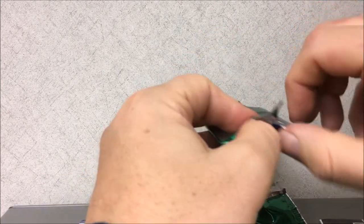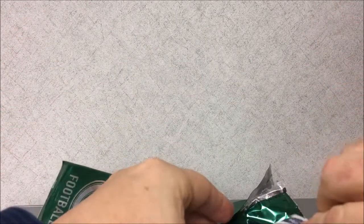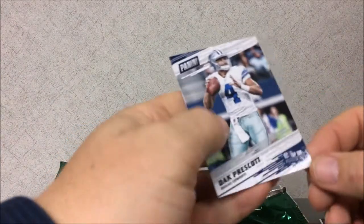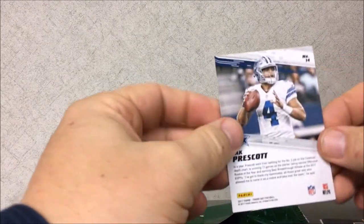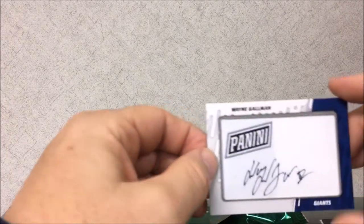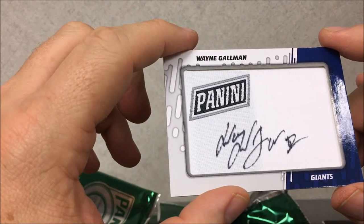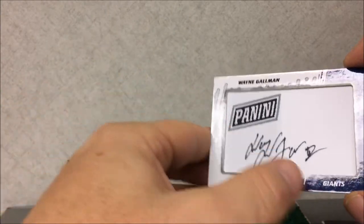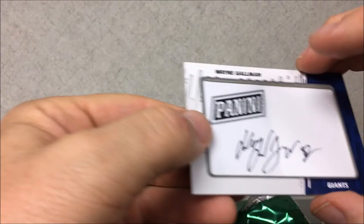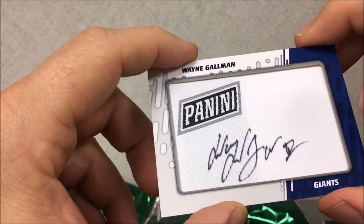Hold on, I got something interesting here. I do have a Dak Prescott Top 100 Players here, number 14. And I pulled this Wayne Gallman on-card Panini auto.